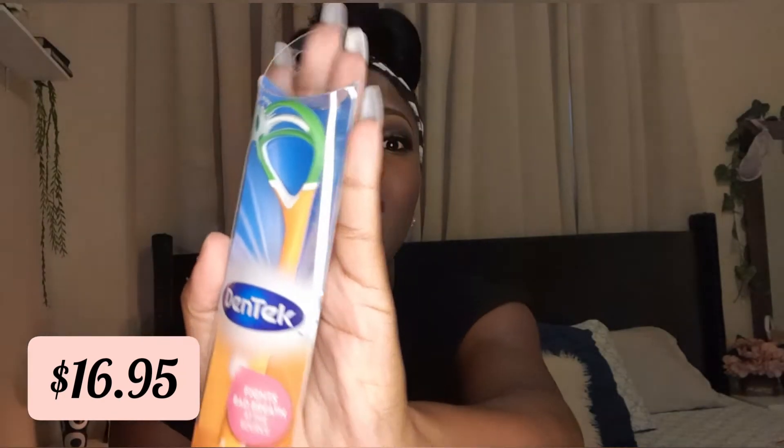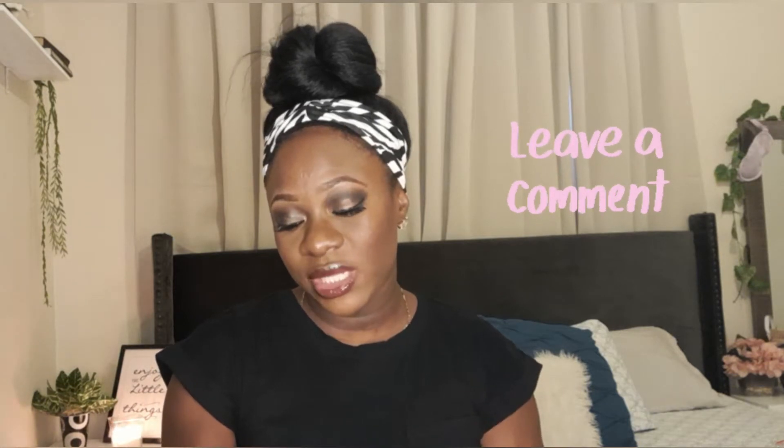The next thing I picked up in Pennywise was this tongue scraper, and this is how it looks. If you guys use tongue scrapers, comment down below and let me know if this type works. It has all the instructions on the back. It says it fights bad breath at the source — tongue cleaner removes bad breath causing bacteria. I'm looking forward to using this.